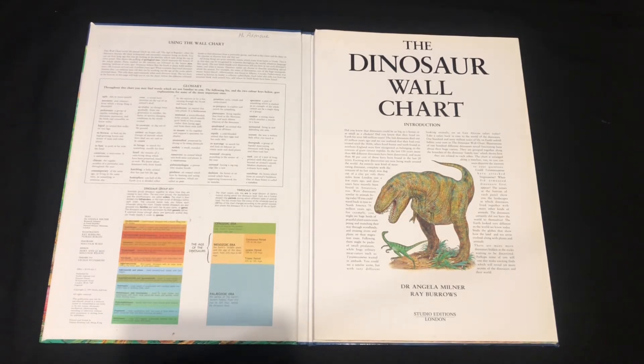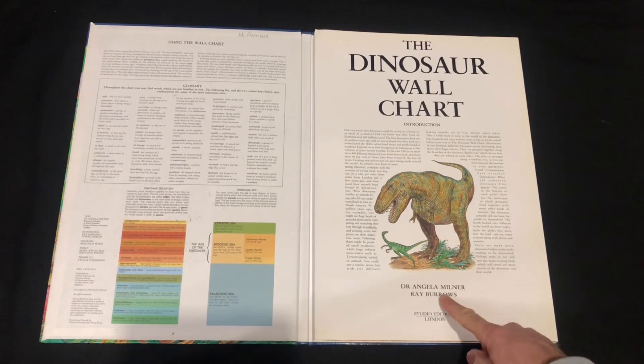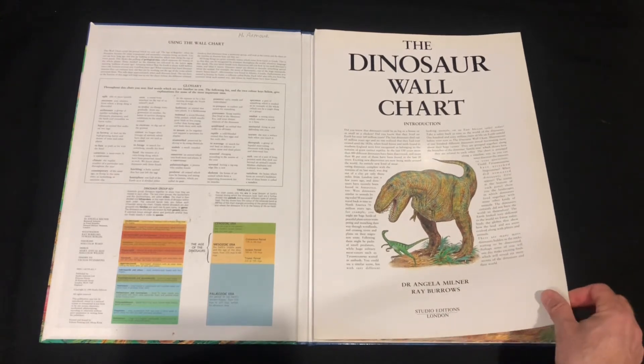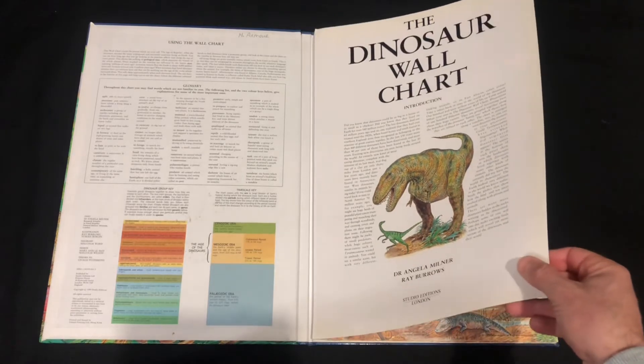As I said, it's from 1991, with illustrations by Ray Burrows and Norma Bergen — the paleo artists. No copyright intended; all that work belongs to the owners and Dr. Angela Muldner and Ray Burrows. So, the Giant Dinosaur Wall Chart — I've got a gloss reader and as I said it all opens up and connects.